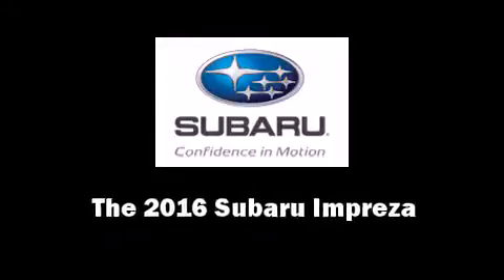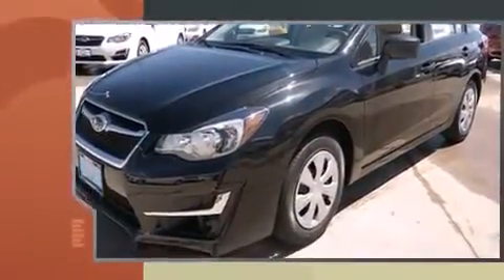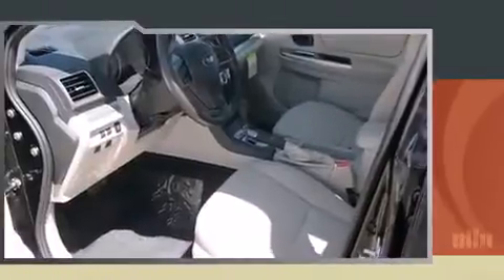The 2016 Subaru Impreza. This four-door, five-passenger sedan provides a satisfying ride for all passengers. Smooth gear shifts are achieved thanks to the two-liter four-cylinder engine, and all-wheel drive keeps this model firmly attached to the road surface.